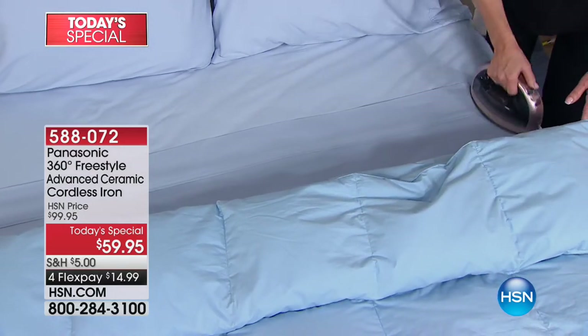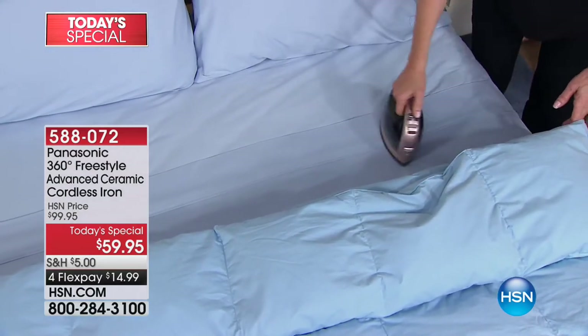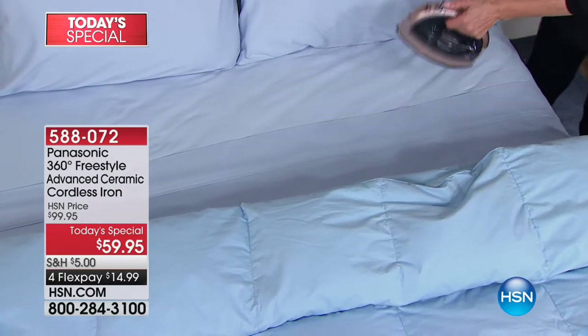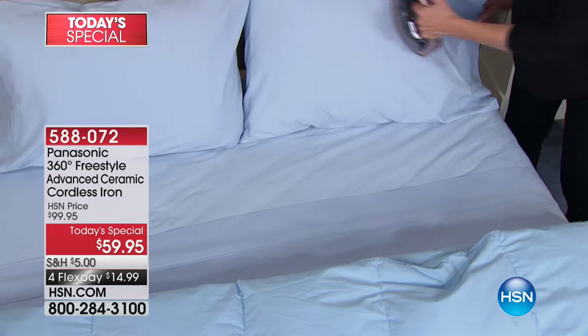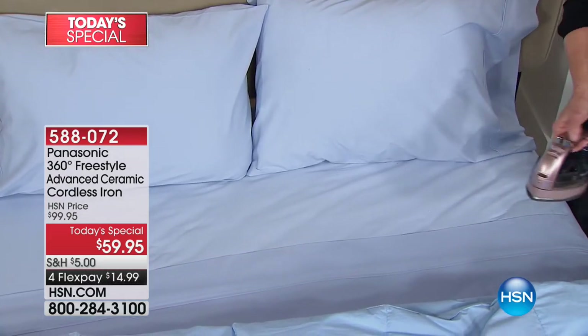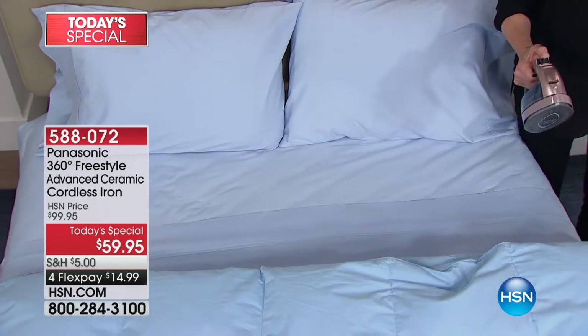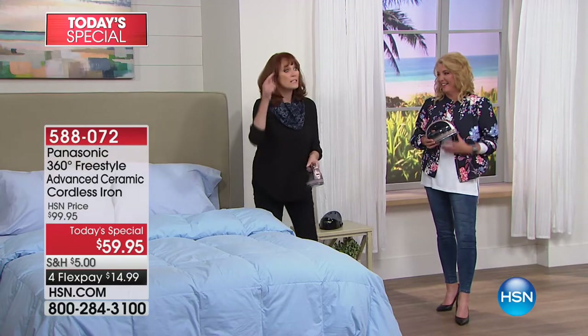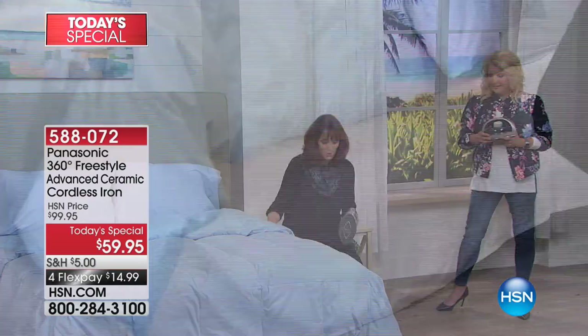Because I have this cordless iron, I actually do the top sheet and pillowcase, and then I put a piece of chocolate on there — I have done that, honest to goodness! You have this freedom with a cordless iron. And here's another great thing: when you make a pretty bed with great linens from HSN and want to steam your bed skirt, how do you do that with a corded iron?